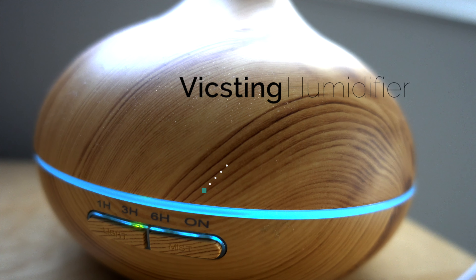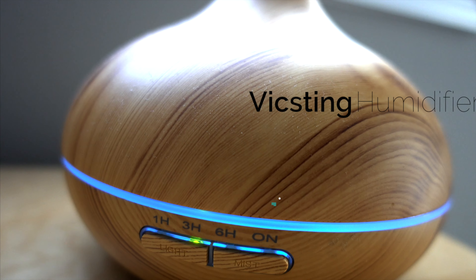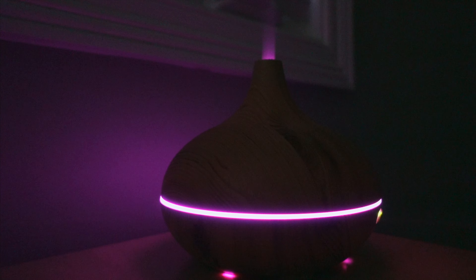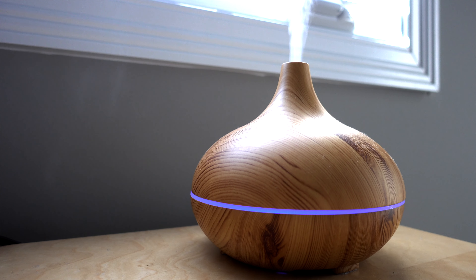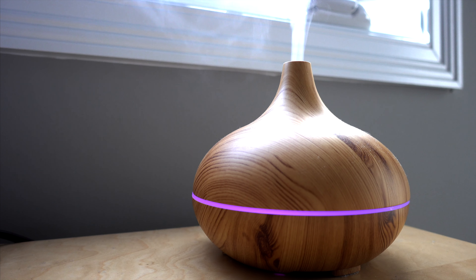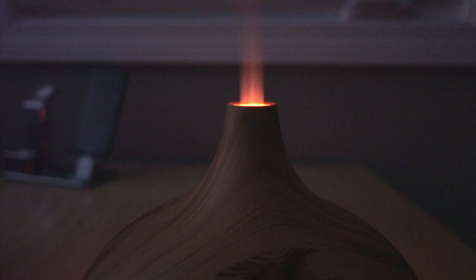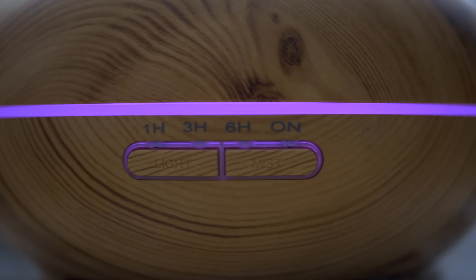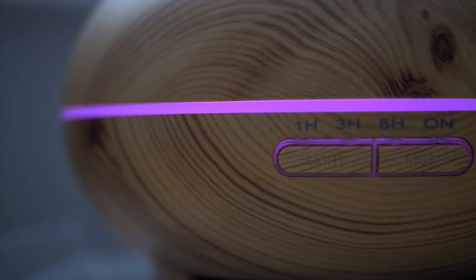The last one I use is the VicSing humidifier. I've been using it more recently because the air is getting drier, but even before that I would just turn on the light and have it on my nightstand as a cool piece. Even if you're not using it as a humidifier, it can add a cool touch to your room or wherever you put it. The humidifier isn't big so it won't humidify a big room, but I have a decent-sized room and the humidifier does its job well.